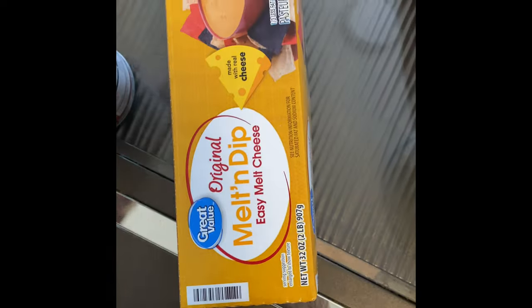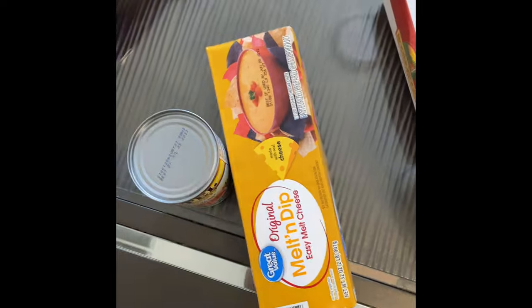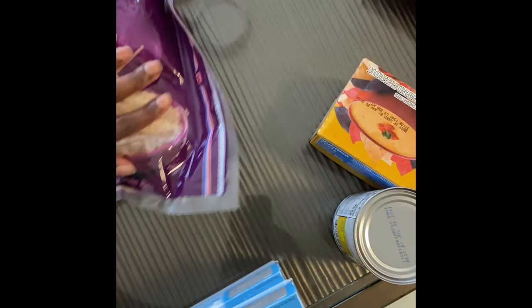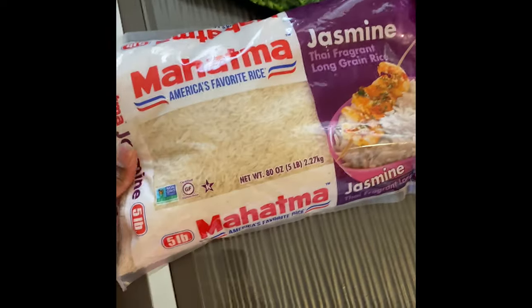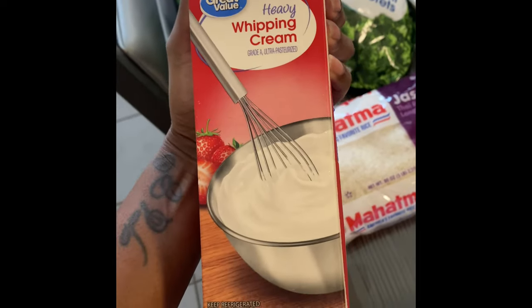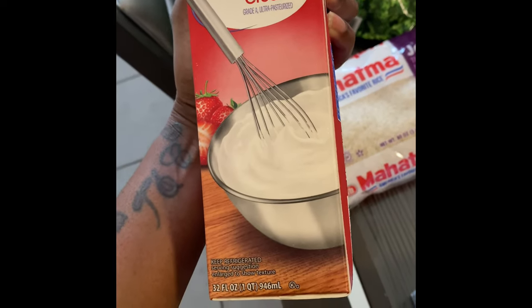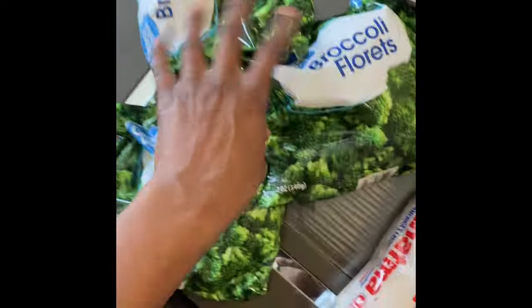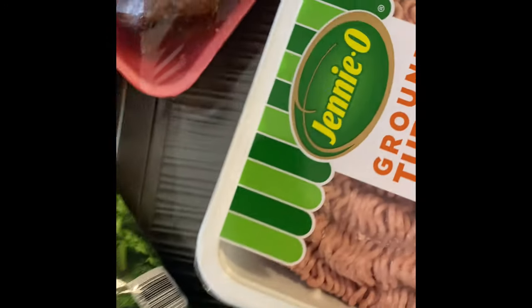I got some cheese dip and Rotel - I'm gonna make some type of dip one day. Swiss rolls. They substituted my honey buns for Walmart's Great Value brand. They did that once before and those were the nastiest honey buns ever, so this time I declined it. I'll just get those from another store. Back to my jasmine rice - had to get more. Some heavy whipping cream because I'm going to make homemade mac and cheese; I use this in my recipe - I'll do a video on that because it's so delicious.